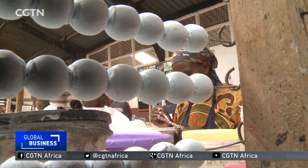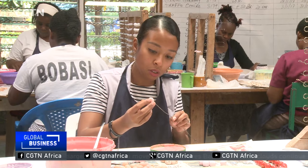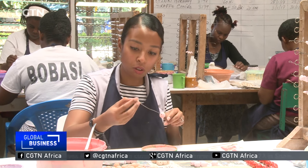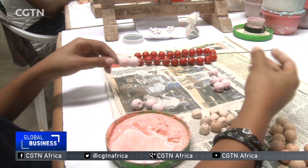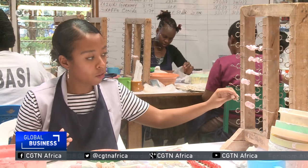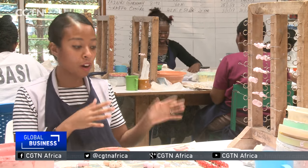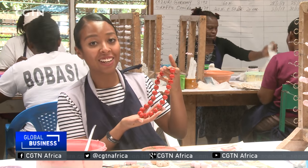Now comes the drawing process. We string these beads through a wire and place them here to dry for about two to three hours. Then they go for firing, and eventually when they come out, they're going to look exactly like this necklace.